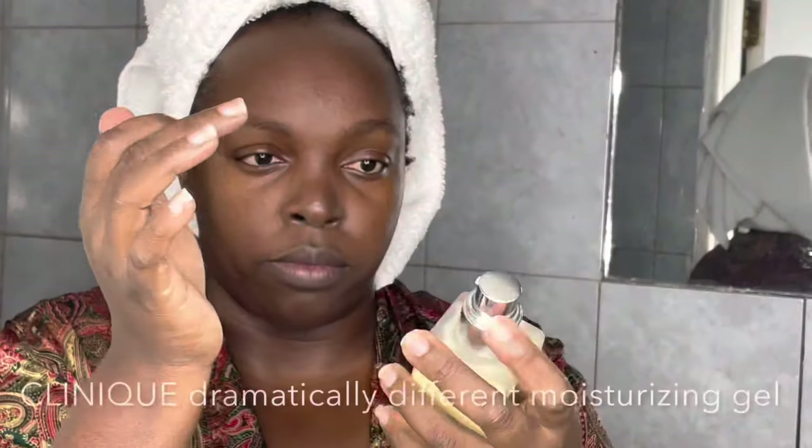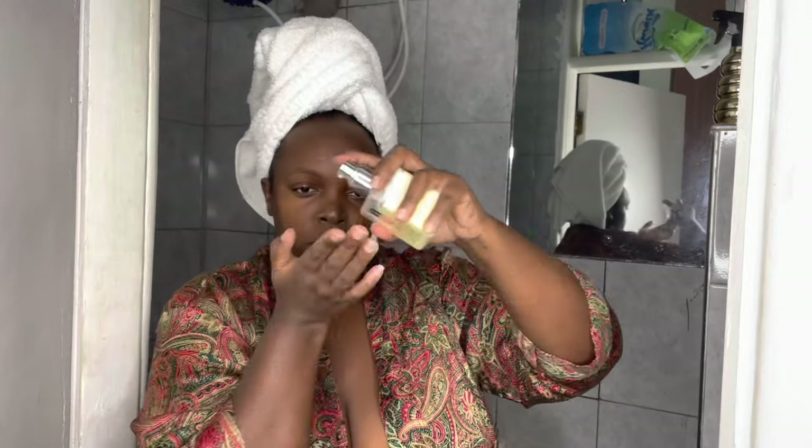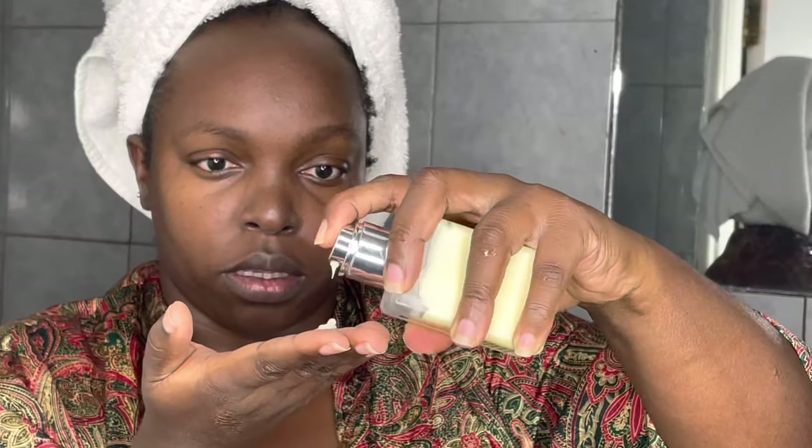Next I use Clinique Dramatically Different Moisturizing Gel — it's an oil-free gel hydrant. Since I'm an oily girl, this is perfect; it's formulated for combination to oily skin. It works to soften, smooth, and improve skin texture, and it contains skin-strengthening ingredients.